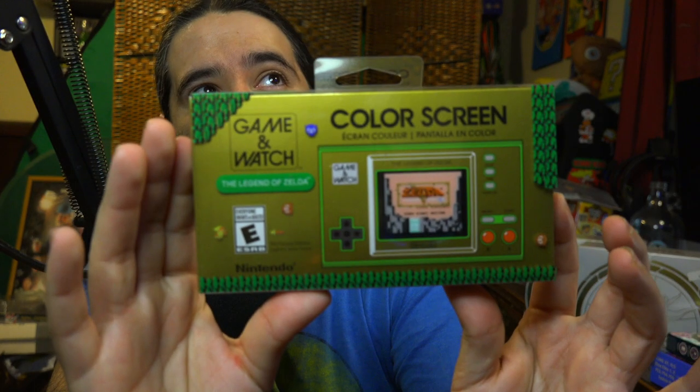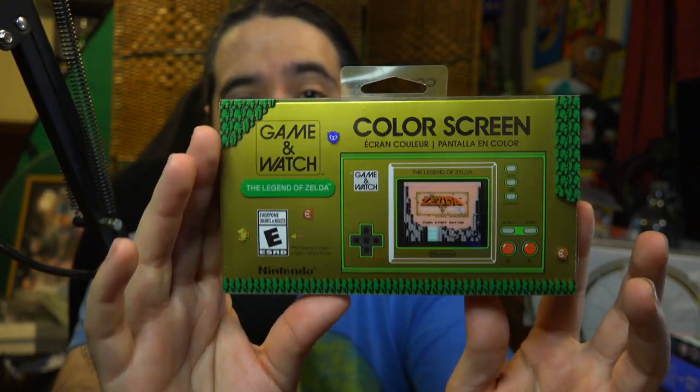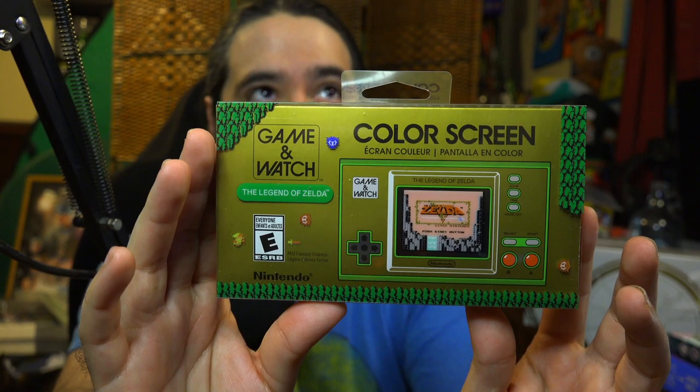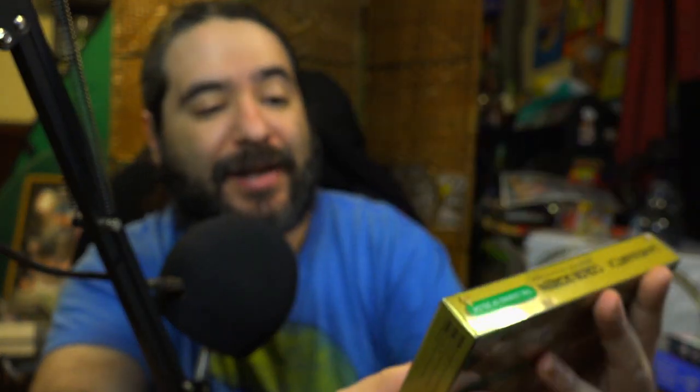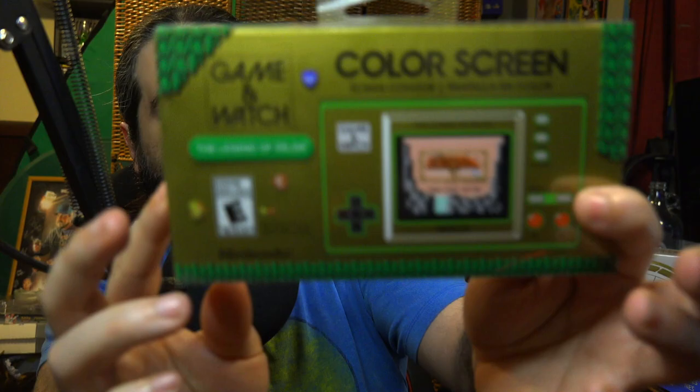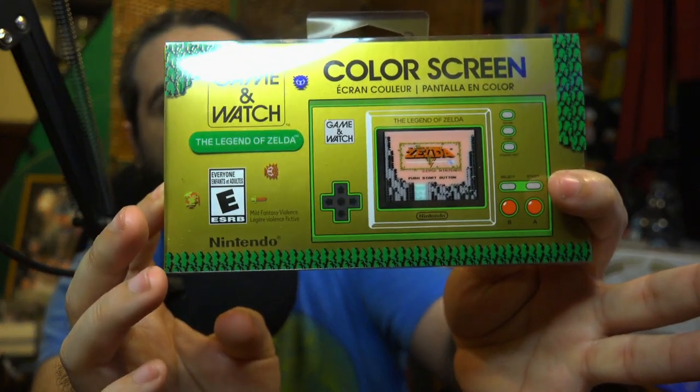I went to Walmart while I was over there in the Corona, California area and I picked up the gaming watch for Legend of Zelda. This was only $35 — it was clearanced out. I couldn't believe this sucker was only $35. It has the first two NES Zeldas plus Link's Awakening, a timer, a clock, and a vermin, which is a Link version of a gaming watch game. I almost bought two because it was only $35.